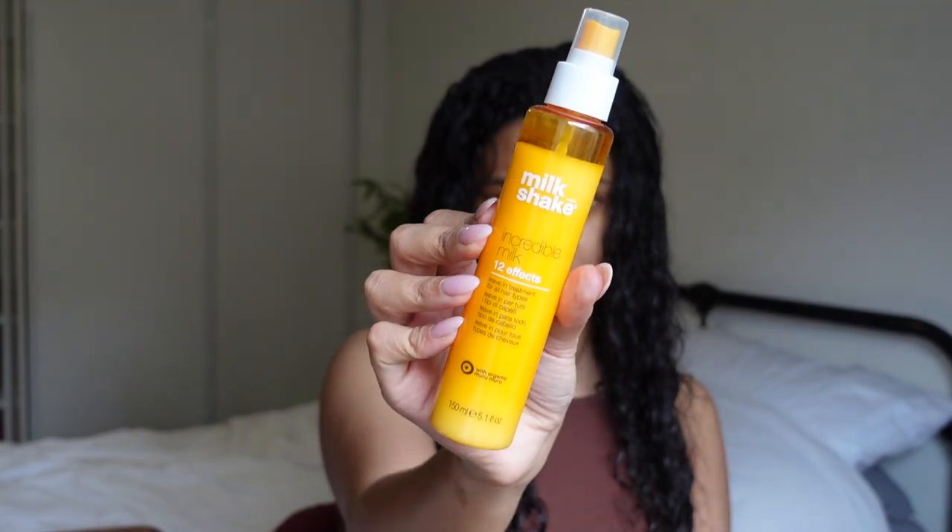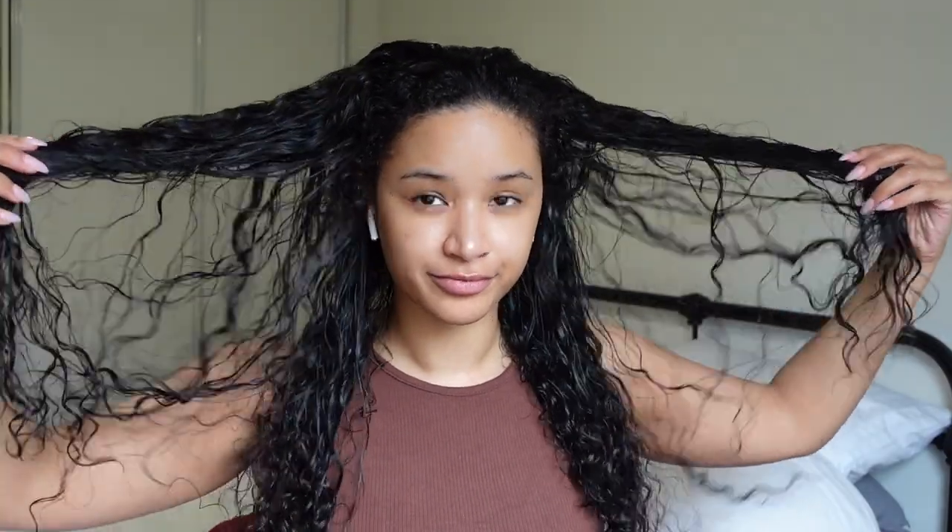For products, I'm applying Tresemmé heat protection, obviously my favorite Moroccan oil, and a new product I'm trying — Incredible Milk by Milkshake. I will be doing a review video on those, but let me know in a comment if you want it sooner. I applied about four pumps of Moroccan oil — I've got very long hair so it needs multiple pumps — then sprayed in some of the Incredible Milk, then heat protection on top, and brushed it all through.